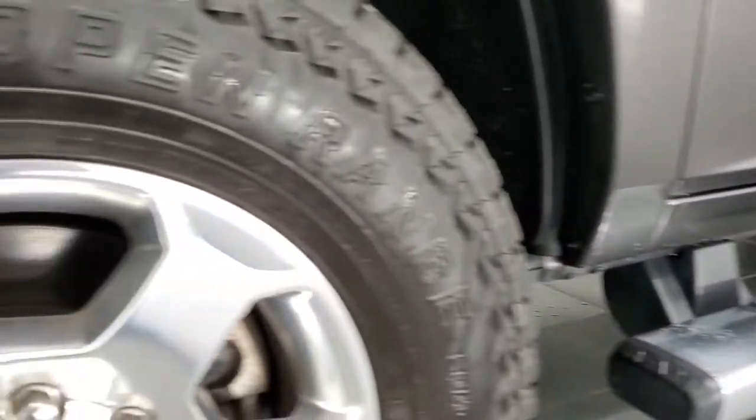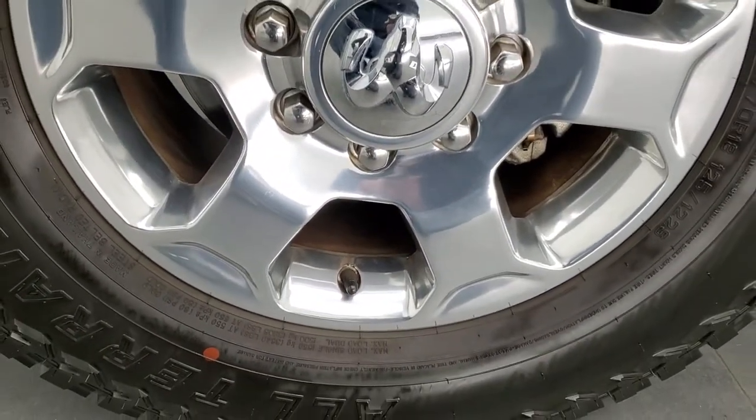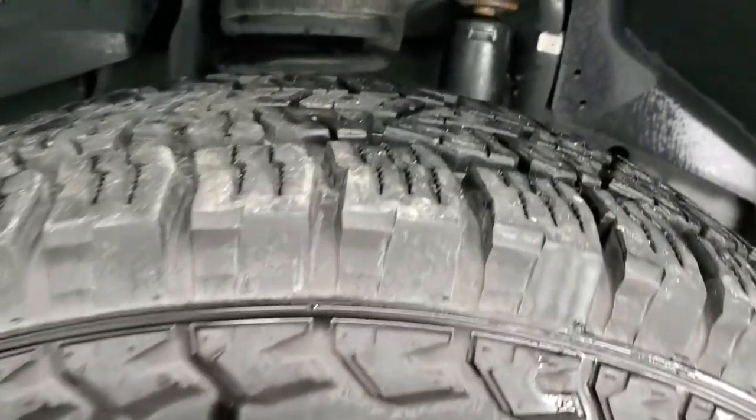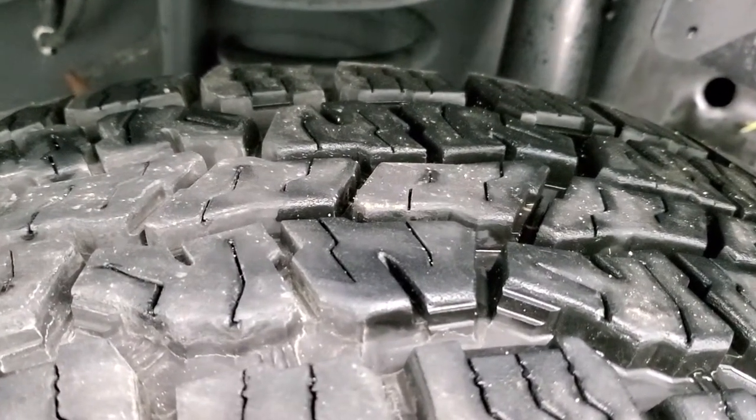This one comes with the polished aluminum rims — these are 18 inch rims and it has Open Range all-terrain tires. These are LT 275/70 R18s and they have a good amount of tread left, probably 80–90% of the tread left on those tires.